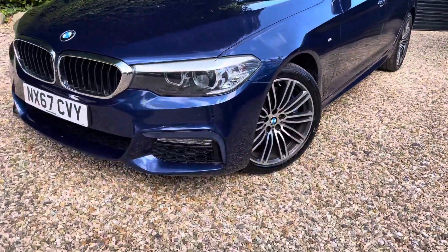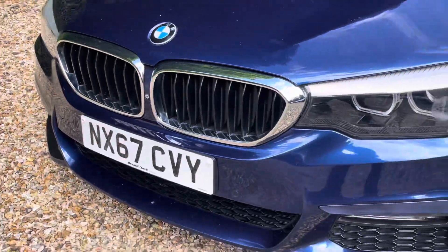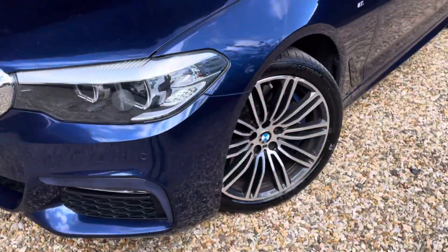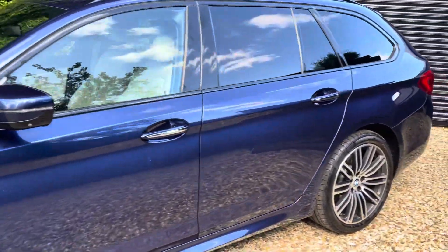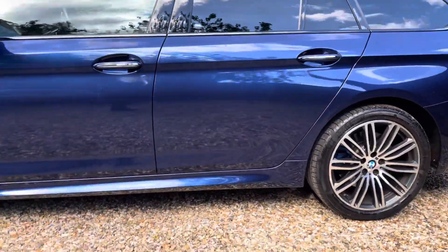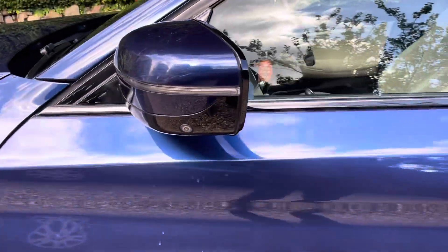The bodywork is in a lovely metallic blue finish. You've got front parking sensors with a front camera, all part of the 360 camera view. Very good spec on this one, with cameras on the side mirrors as well.